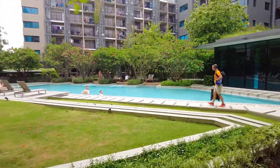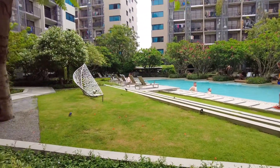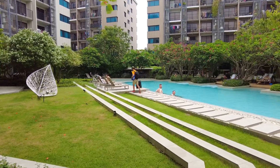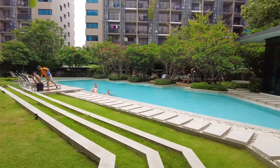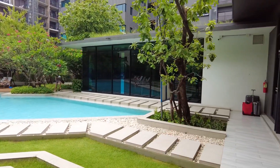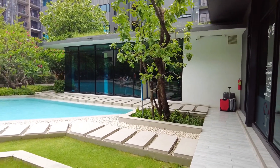Unfortunately today is a cloudy day and there's not much sun, but on a normal day it's always sunny. The pool is big — enough for swimming and sunbathing. Over there we have a gym, which I'm going to show you before we end this video.